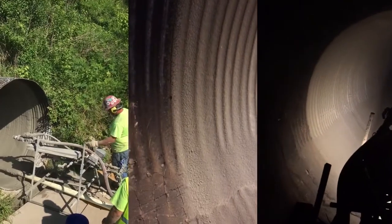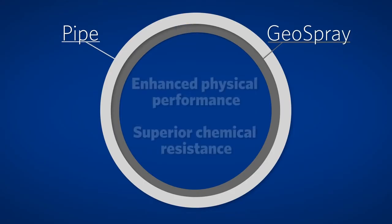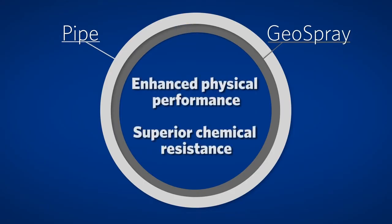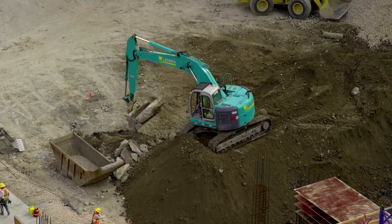This isn't just a repair — it's improvement. Once applied, GeoSpray rapidly creates a new chemical-resistant structural pipe inside the old pipe, requiring no digging and minimizing public disruption.